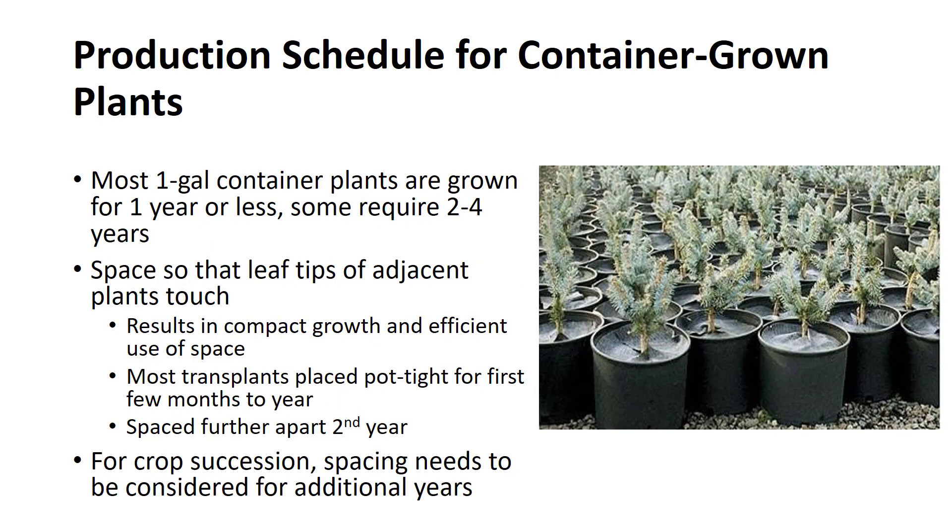Most types of nursery stock in one-gallon containers are grown for a period of one year or less, although some slow-growing plants will require two years to reach a marketable size. A few slow-growing dwarf types may be grown for three or four years. The rule for proper spacing of container-grown plants is that the leaf tips of adjacent plants should be touching. This spacing procedure results in compact growth of good quality as well as an efficient use of production space.